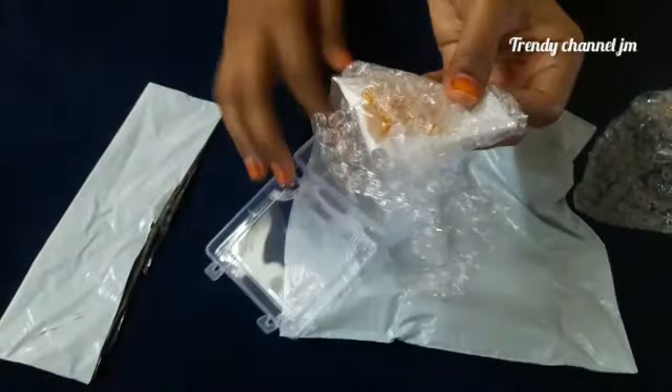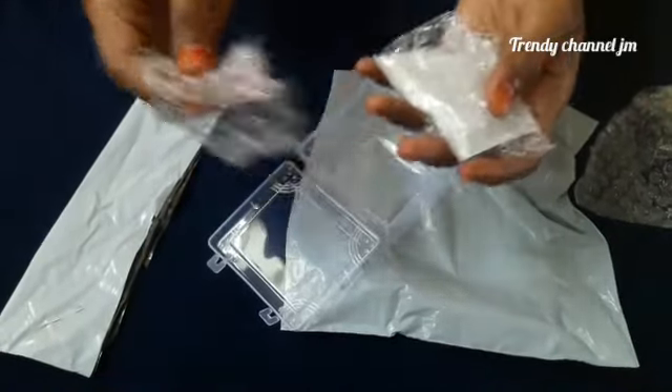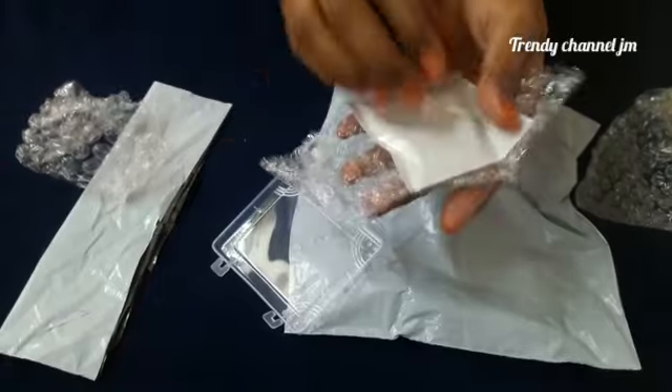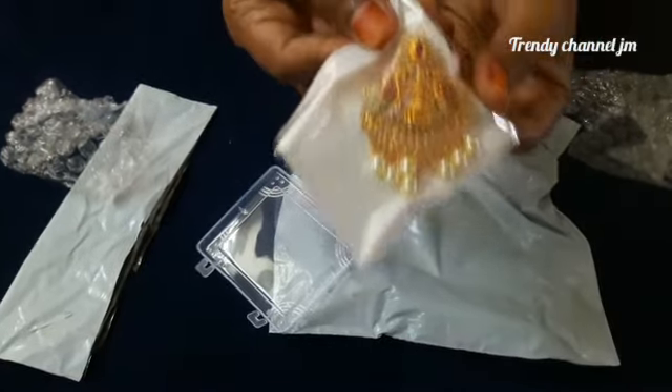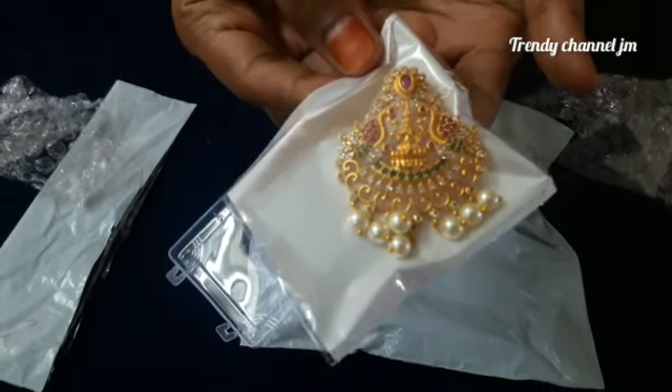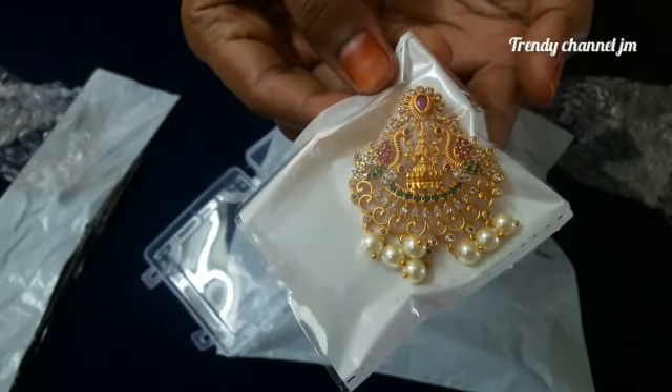I'm going to take the little pendant out. There's a lot of safety in the delivery. It will take around 2 to 3 days, and it will reach in 3 to 4 days.